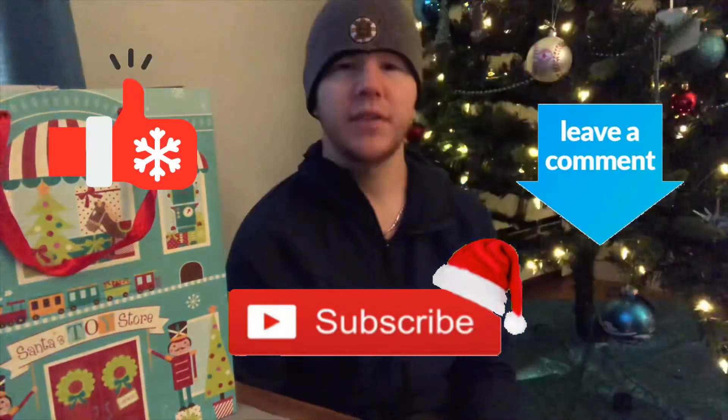But before we get into this video, if you're new to this channel, hit the like button, subscribe, and leave a comment below. And don't forget to click the notification bell to let you know when I upload.